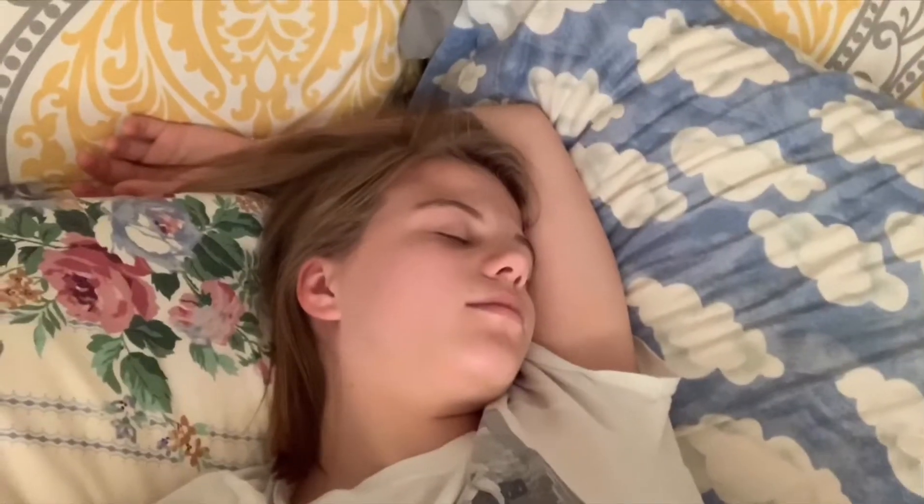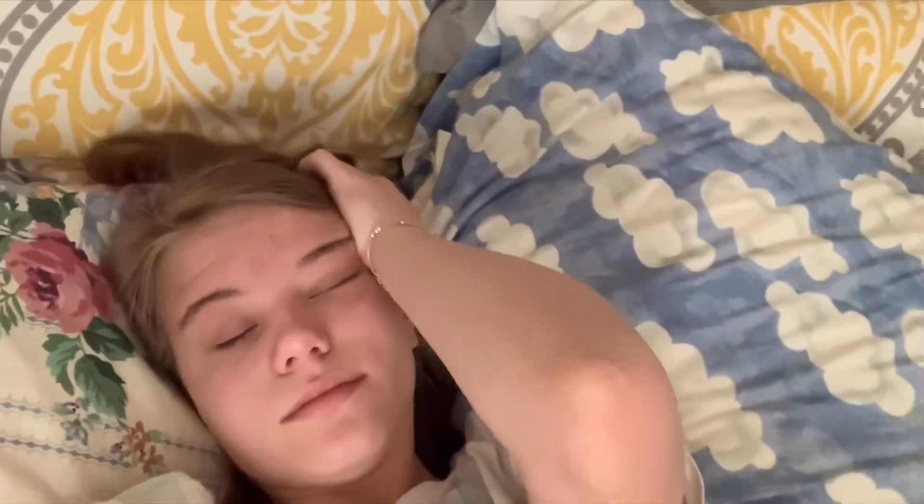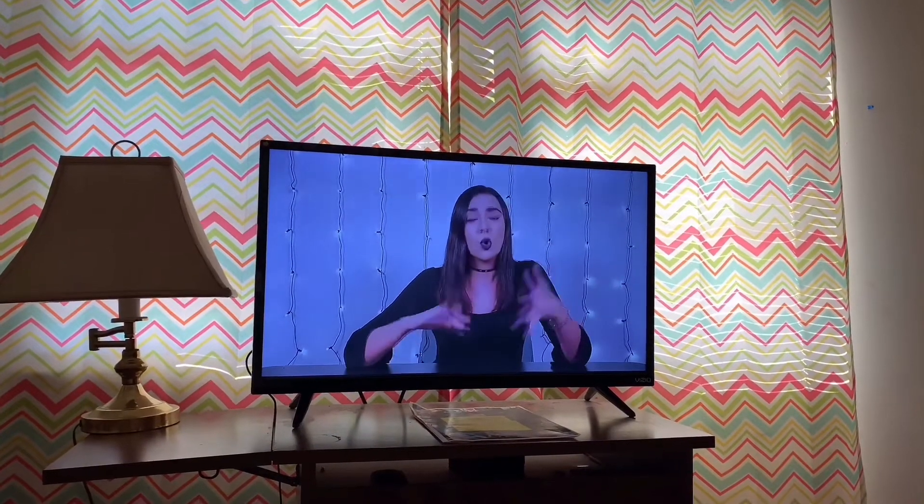Of course the first thing that I do when I get up in the morning is wake up. Then I turn on some TV, and then after a long time of scrolling through Instagram, I get out of bed.